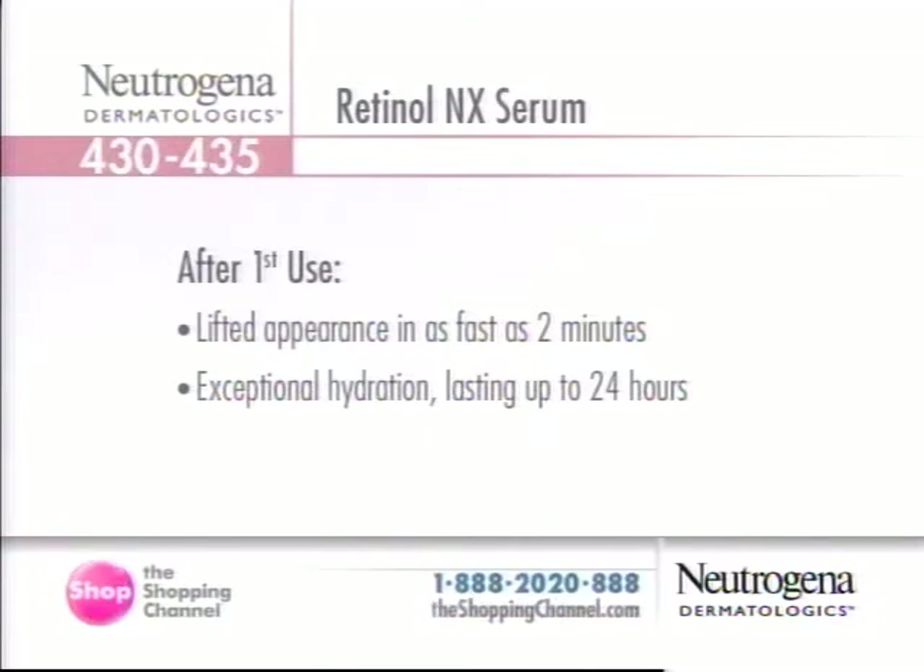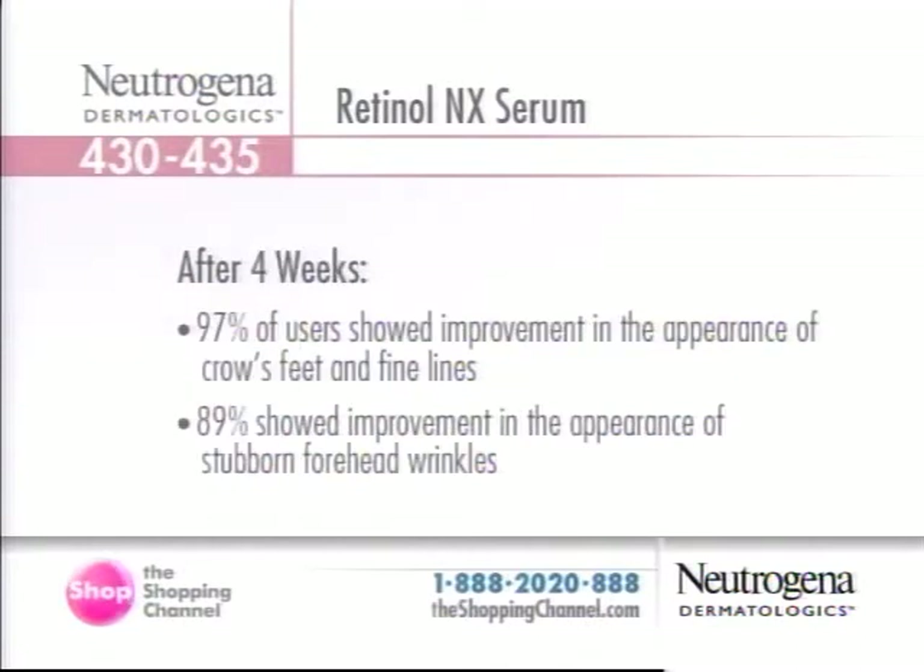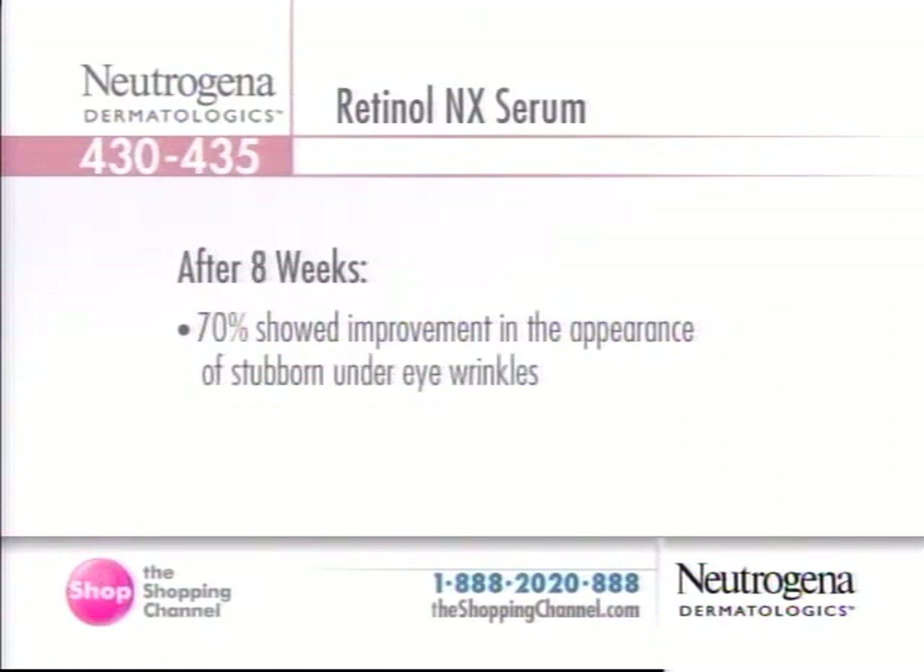That alone is remarkable. You also get exceptional hydration that lasts up to 24 hours. What really gets people hooked is the results at four weeks, because 97% of users showed improvement in the appearance of crow's feet and fine lines. 89% showed improvement in the appearance of stubborn forehead wrinkles. This is a full-face product — you apply a pearl-sized amount to the whole face. At eight weeks, 70% of users showed improvement in the appearance of stubborn under-eye wrinkles.